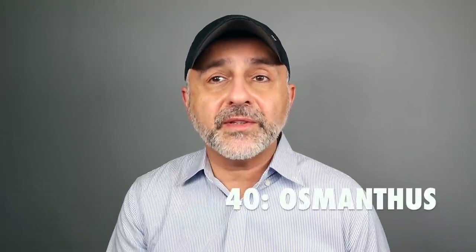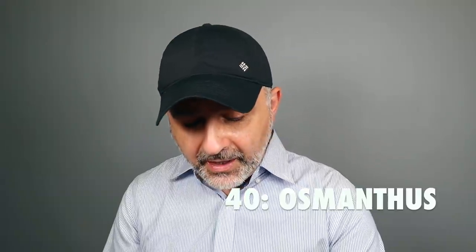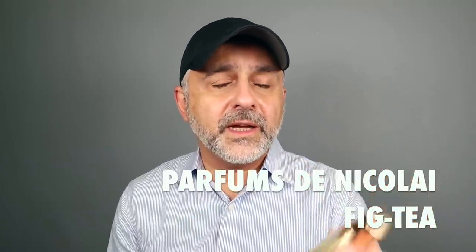We're starting with number 40, and I just did a video about this note — it's Osmanthus. Osmanthus is a flower that has kind of stone fruit-like smells. I'm suggesting three fragrances. Fig Tea from the house of Parfums de Nicolaï — a great figgy Osmanthus fragrance that takes on an apricot-peachy kind of smell with figs. It's a great fruity fragrance. Osmanthus also has tea-like and leather-like qualities, but we're focusing on the fruit here.